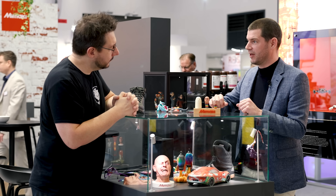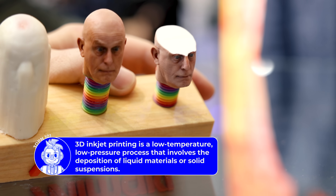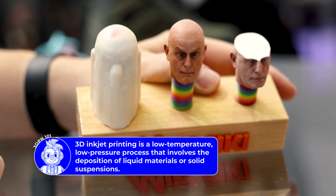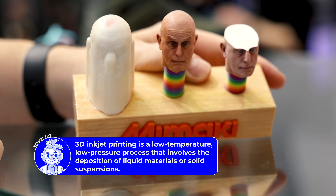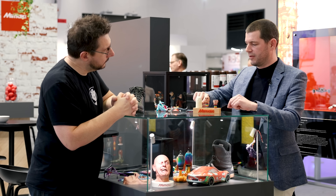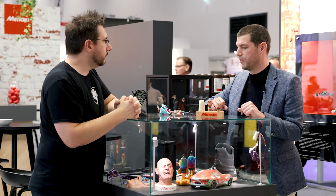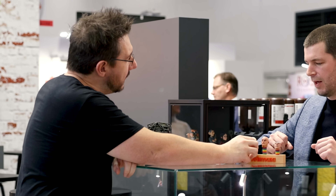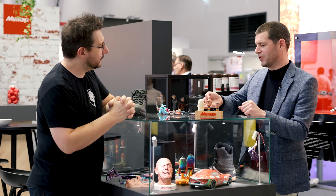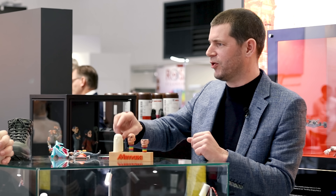Since it's jetting using inkjet technology, we can place the material precisely, but we need support to have solid layers each time. That's why the object comes out with white support material around it — it has a waxy sort of feel. This particular sample we printed about two years ago, so it's lost some of its original texture.